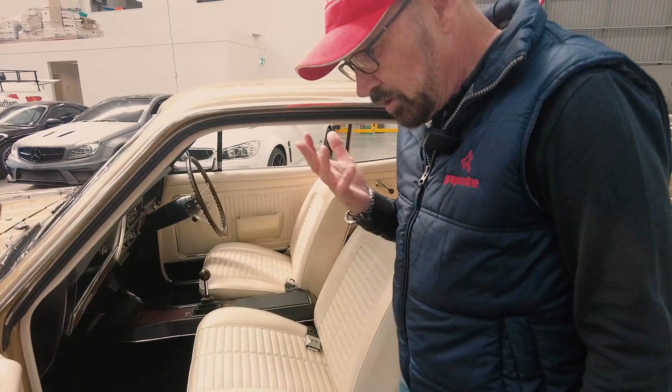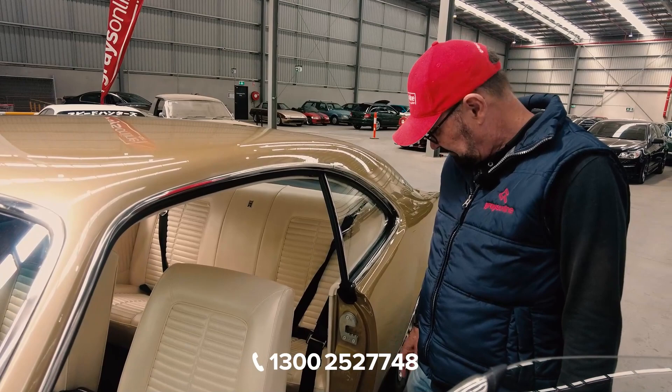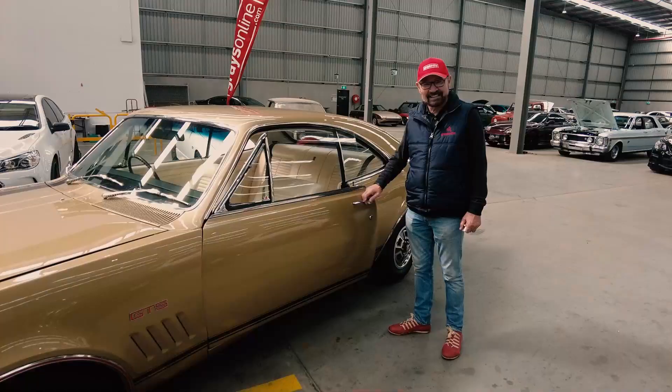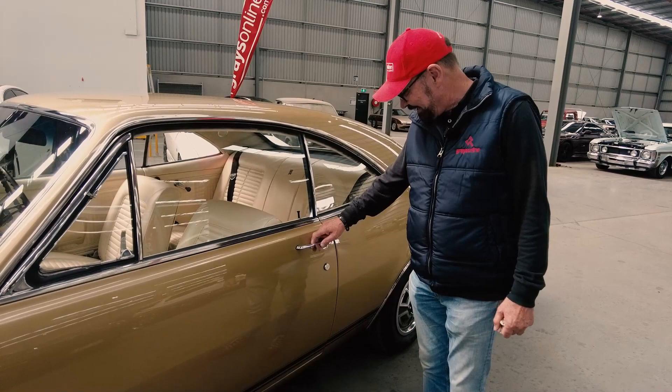The word showroom keeps coming into my brain but it's actually better than showroom. It's just incredible. Wow, this is what a restoration should be. Even the doors shut nice — look at that. My god, what a classic.